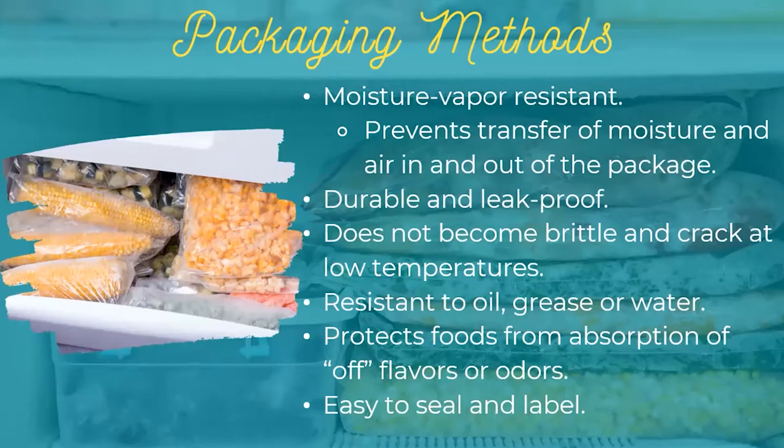Cartons — like those for cottage cheese, ice cream, and milk — aren't really great or suitable for long-term freezing. Think about ice cream that's been in the freezer more than a month; it usually has a lot of crystals because the carton isn't the greatest container for long-term storage. You also want to make sure your packaging is durable and leak-proof. You can also use glass jars. You want packaging that is resistant to oil, grease, and water so it won't be susceptible to off flavors or odors. Always have a package that's sealed properly and can withstand a label.